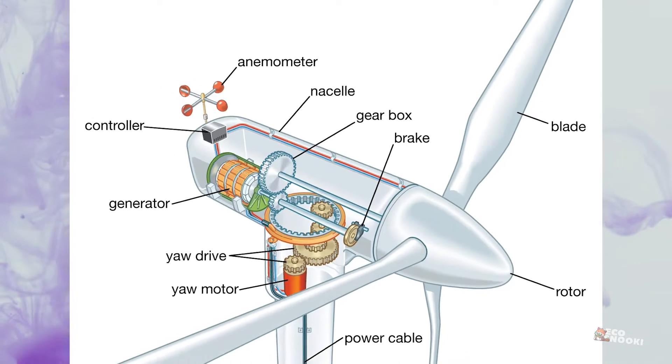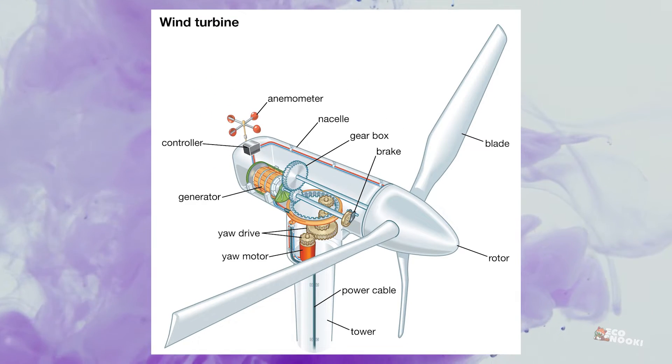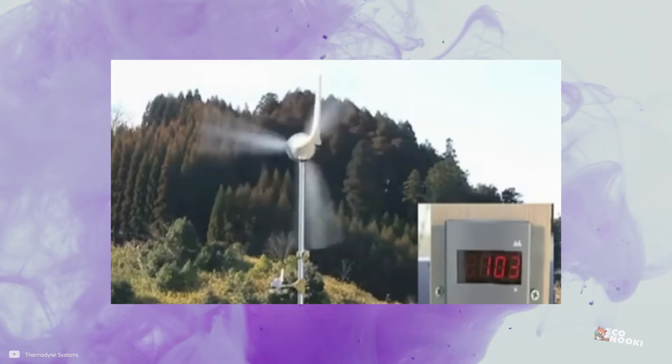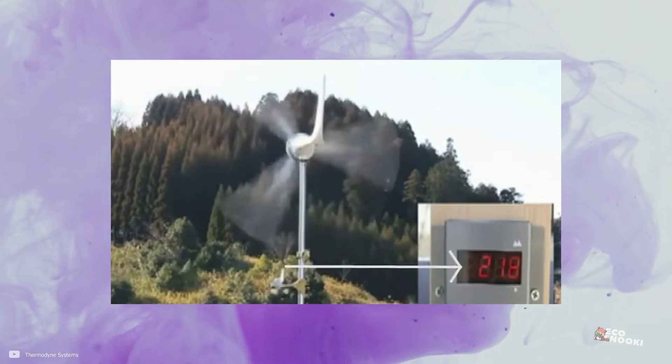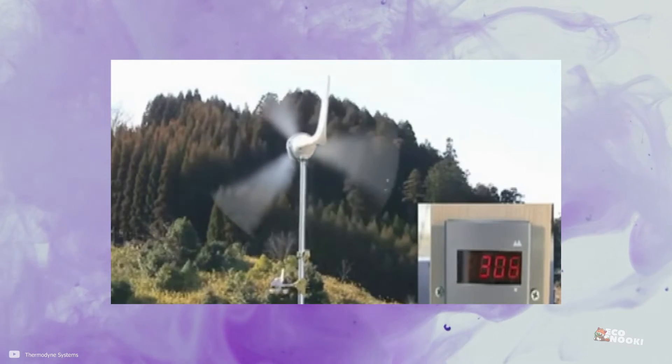To avoid the risk of overloading, most wind turbines and wind turbine generators are equipped with built-in sensors and brakes. These tools evaluate the endurance of the wind turbine to the current wind speed and decide when to shut down the operation.